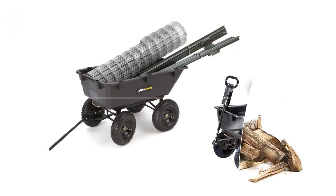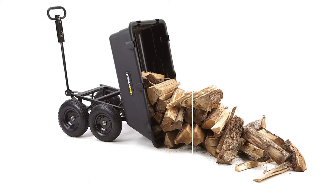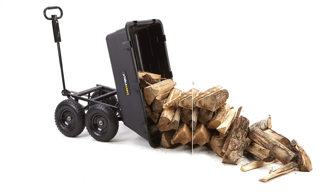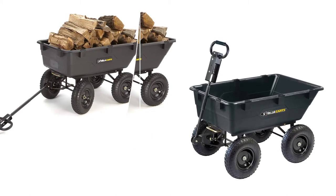You can pull the convertible padded handles by hand or hook those up behind an ATV or a lawn tractor. The ideal materials to carry with this barrow are concrete, wood, metal, dirt, rocks, and a lot of other things from around your yard. The one-year limited warranty covers any issues after the sale.